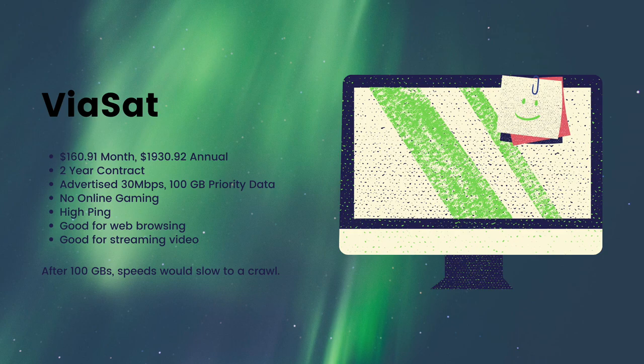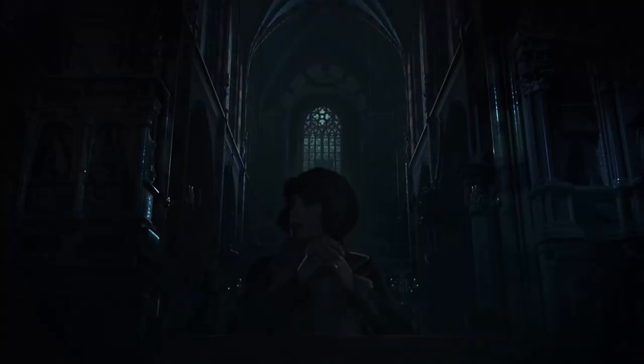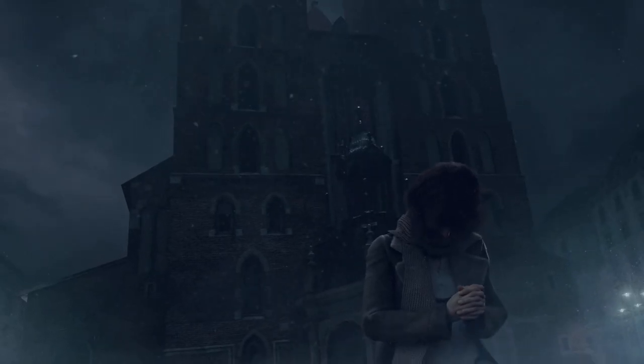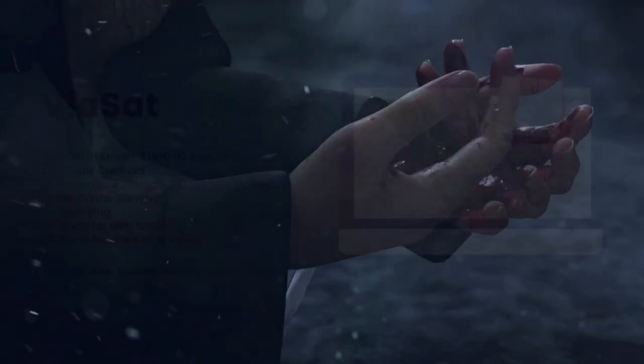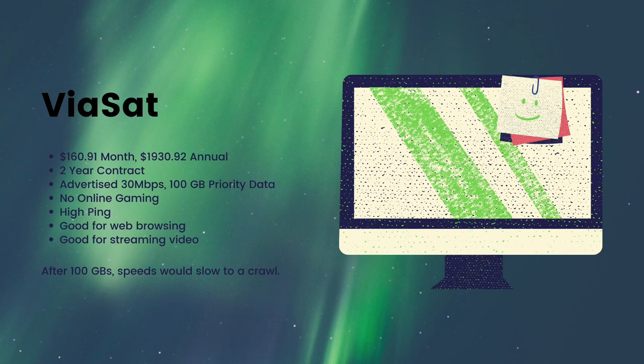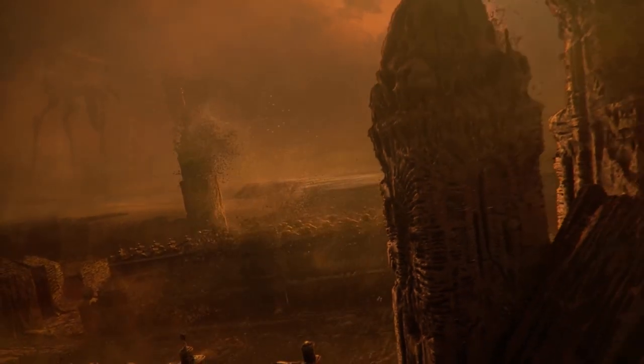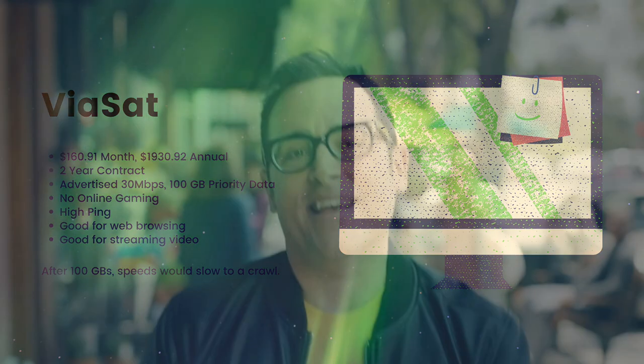The service that I've had for many years is called Viasat. They're a satellite internet service provider, and for the longest time they were my only option outside of dial-up. Over the years they've gotten a lot better, but it wasn't great and it was extremely expensive. I was paying $160.90 per month, or $1,930.92 per year. It also required a two-year contract. They had advertised speeds of 30 megabytes per second, but my monthly data cap was only 100 gigabytes. Online gaming was also a non-starter due to the extremely high ping. It was perfectly fine for web browsing and I could stream some videos. However, after 100 gigabytes, the speeds would slow to a crawl.